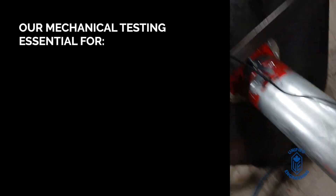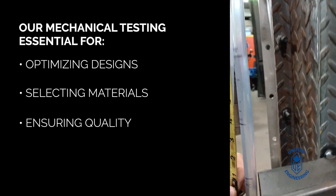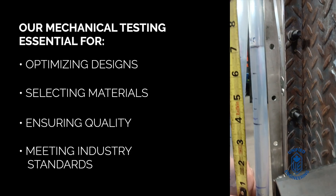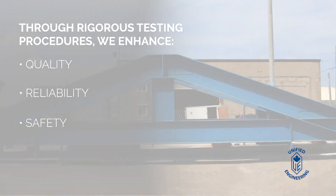Unified Engineering offers comprehensive testing services for mechanical design analysis and manufactured test rigs and fixtures for industrial applications. Our mechanical testing is essential for optimizing designs, selecting materials, ensuring quality, and meeting industry standards. We enhance the quality, reliability, and safety of engineered solutions through our rigorous testing procedures.